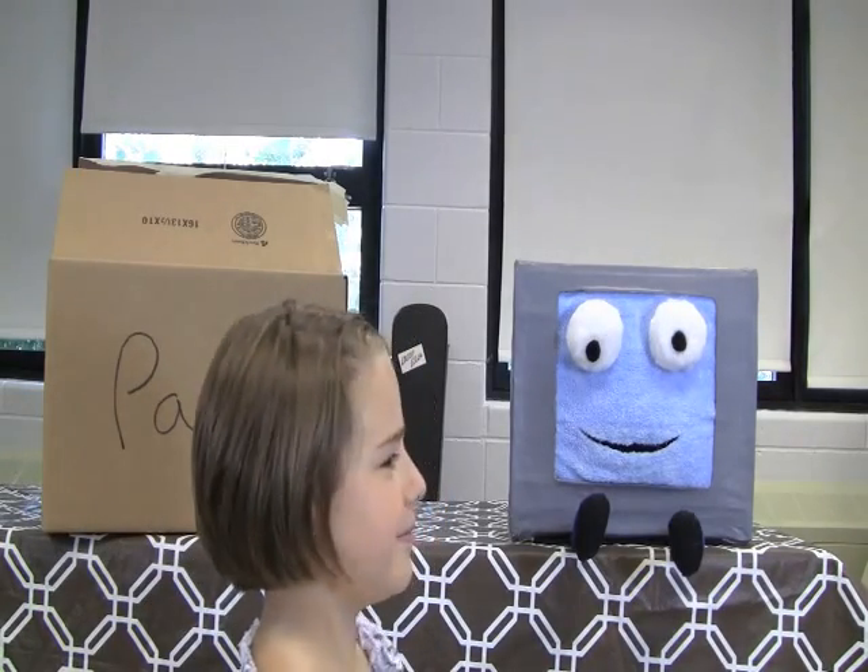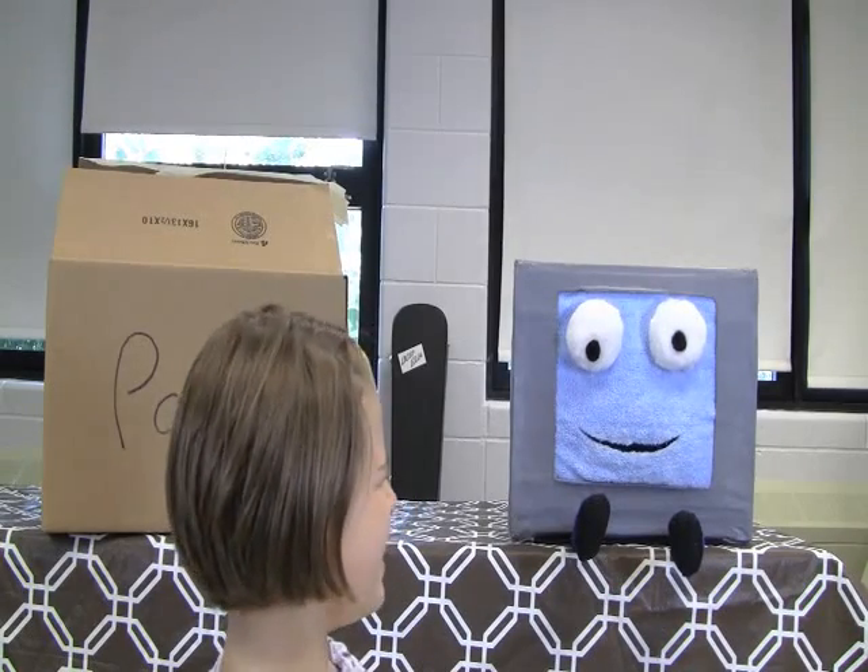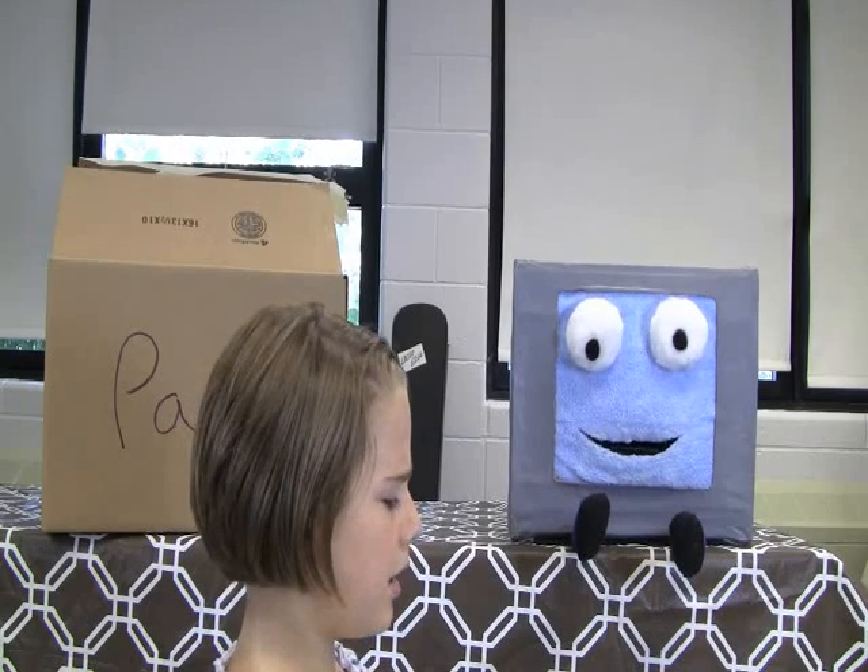What you doing? I'm building a friend out of these computer parts. Computers have parts? They sure do. Maybe this will explain.